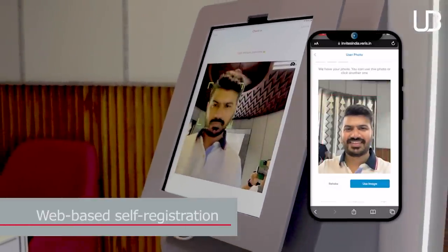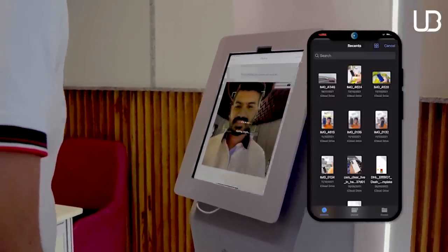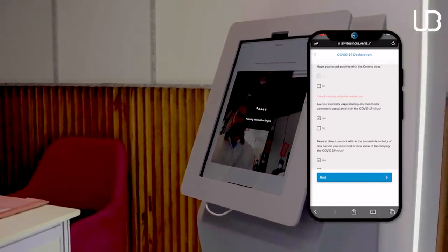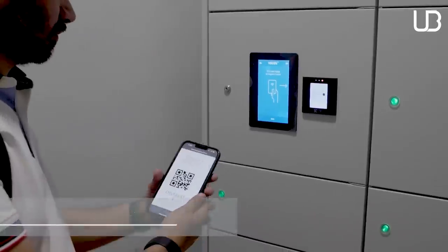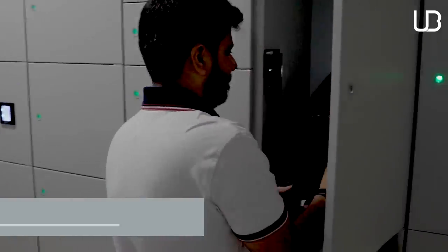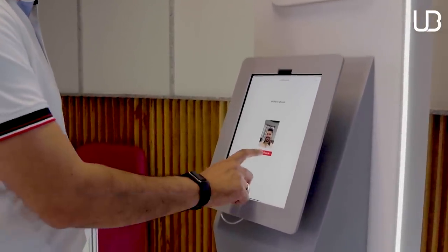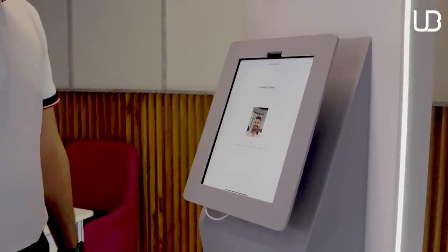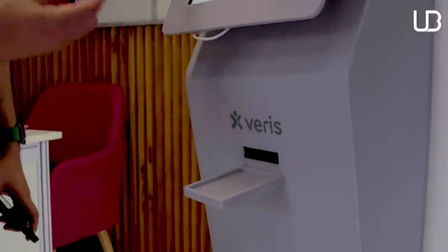A web-based check-in is present for visitors to register their information and make the organization aware of their arrival in advance. Once the visitor reaches the campus, they use the smart kiosk and get the access card. Notification emails to the host and security for visitor arrival with photos and details are sent. Visitors can also deposit their assets at a smart locker using the QR code sent in the invite. The VMS's unique selling points are self-assisted navigation, self-registration, smart kiosk with facial recognition, and QR code authentication. Prior notifications are also sent to the host and visitor security, which helps in effective engagement and tracking.